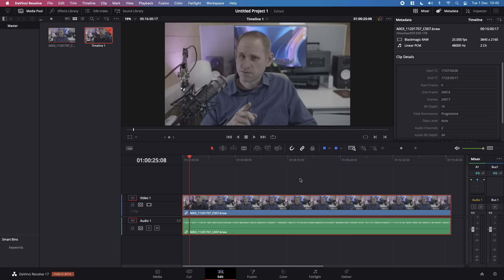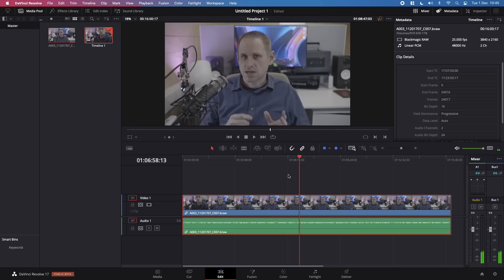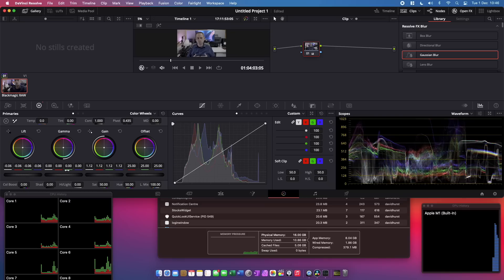I've tested the same 4K RAW footage on the M1 Mac Mini, and it's a pretty seamless experience. The difference in raw power shows up, though, when you do the final rendering for your project. The M1 manages about 40 frames per second.